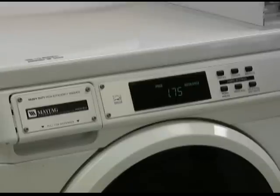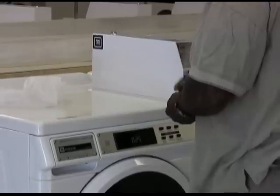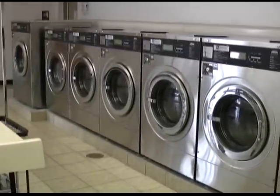One of the many advantages of Maytag equipment is the Super Cycle, which allows a longer wash cycle for a small increase in vend price. Some people like to use the Super Cycle so they can get their clothes washed or rinsed one more time — and I can make some more money on it.